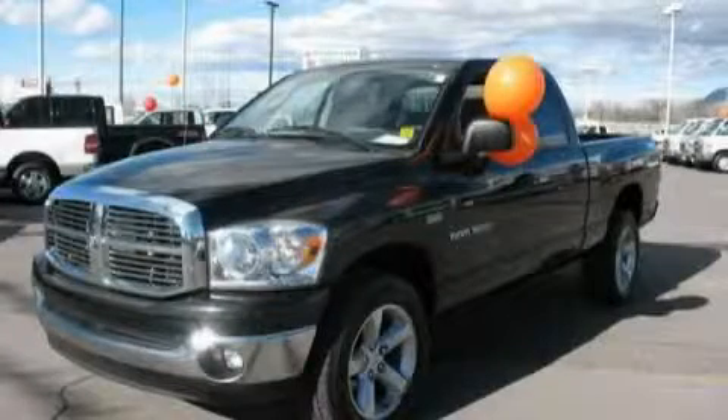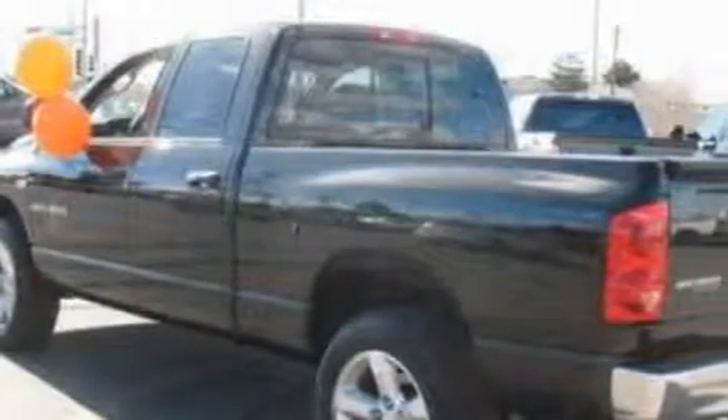This is a 2007 Dodge Ram 1500. Whether hauling, commuting, or towing, this truck is the right one for you.